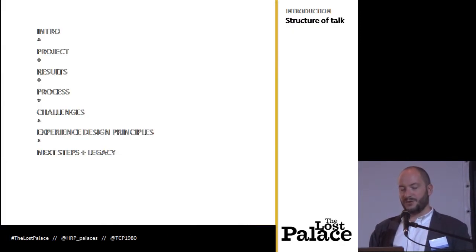So I'm going to talk you through the project, the results, the process we followed, some of the challenges and lessons we learnt — so brace yourselves in 15 minutes.